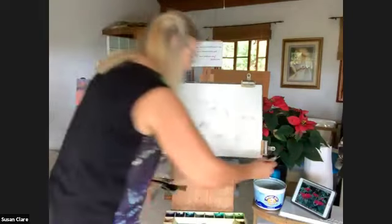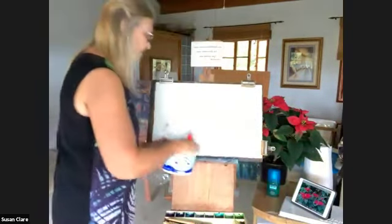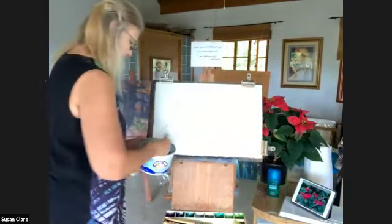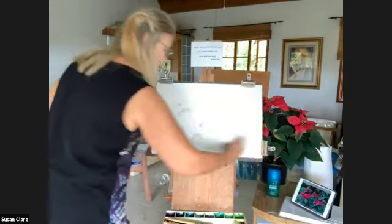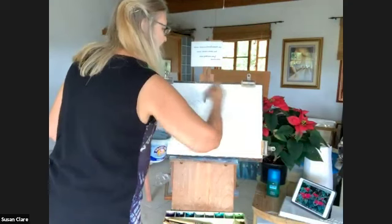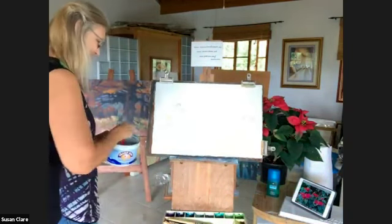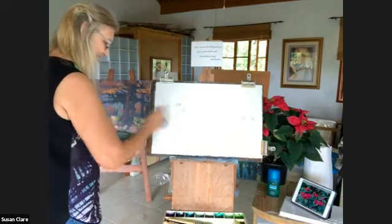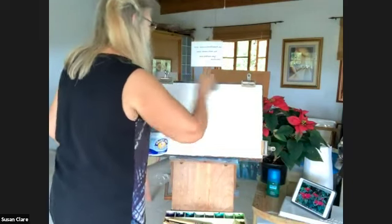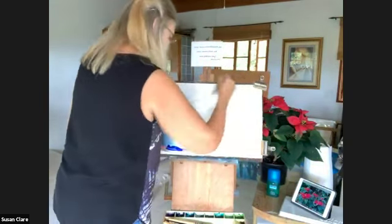First of all, I like to wet down my work really well. I'm going to use the two-inch brush and just throw water all over it. Because it's such a heavy piece of paper, it can take that without any problems. We want to go over it several times to make sure it's not just all running off the surface — we want it to soak in a little bit.